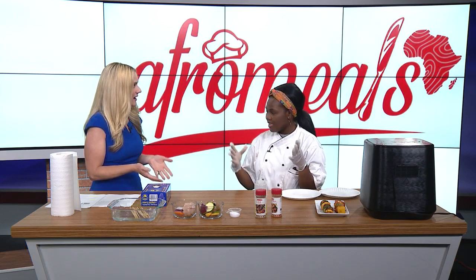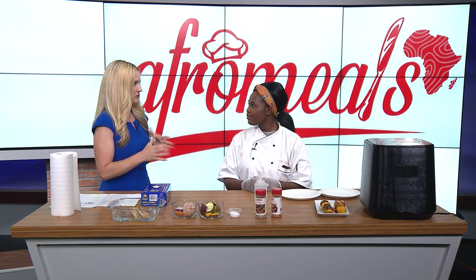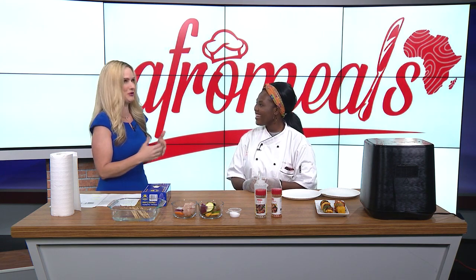Especially in the hot weather, you don't have to turn up the whole oven to heat up your house. So before we get to the kebabs, tell everybody a little bit about what you do at Afro Meals, because we were chatting in the break and you do a little bit of everything.